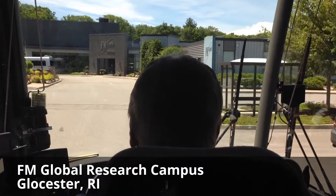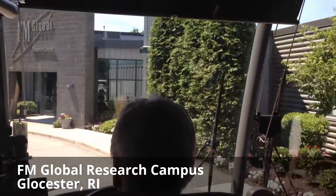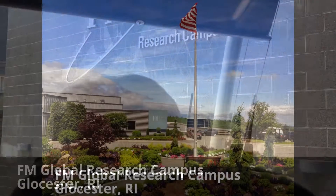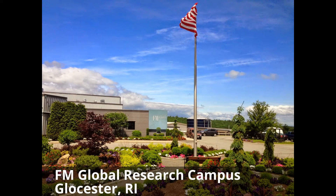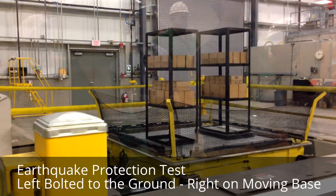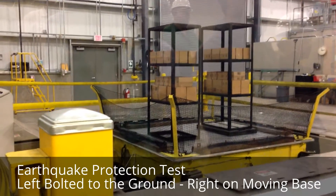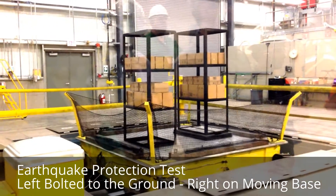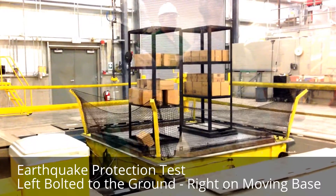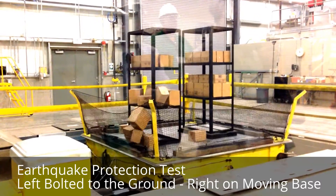Let's get started. The earthquake has started. The product is already starting to spill out of the unit on the ladder. The one on the right is bouncing, rolling back into the toilet, and everything in that shelving unit is stable.